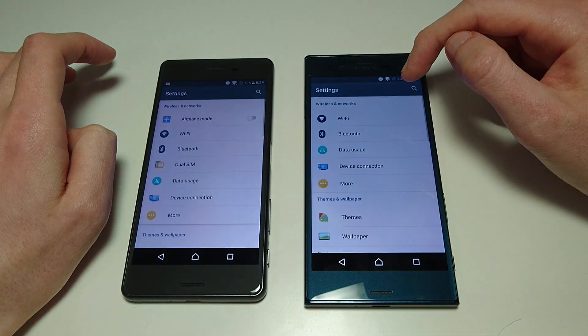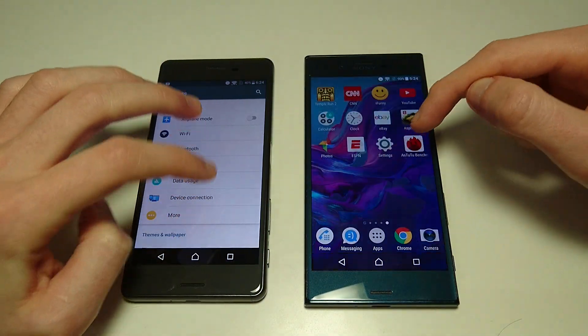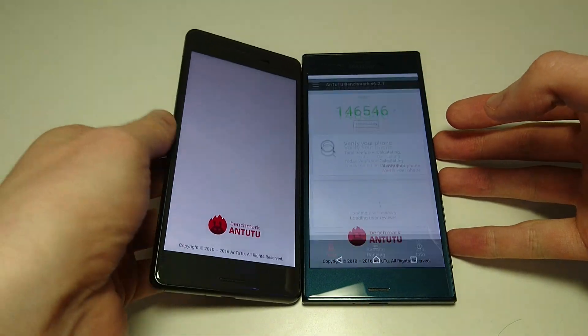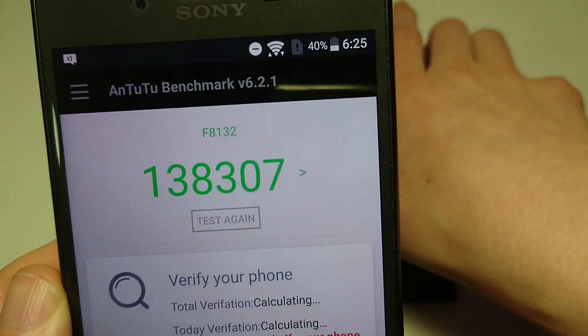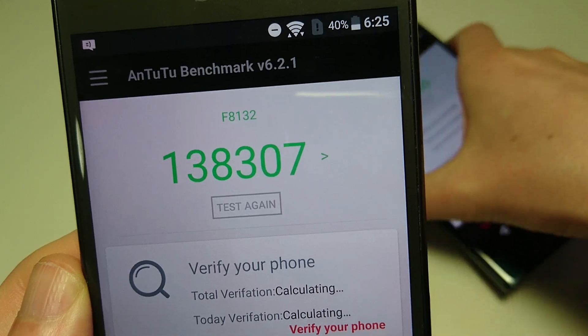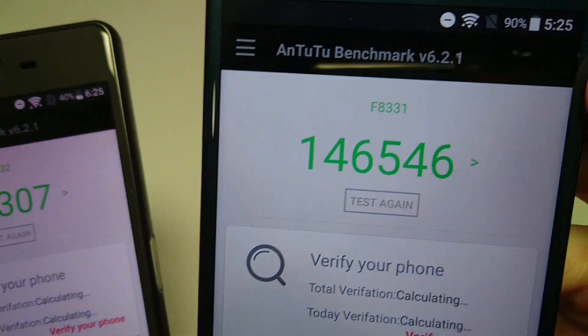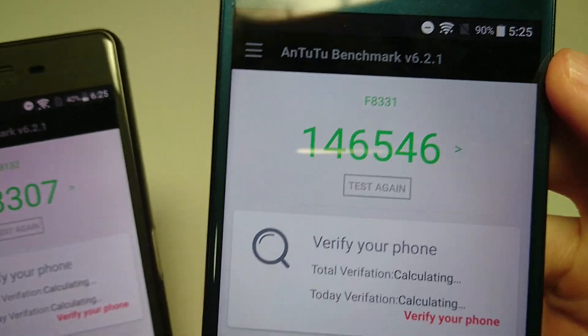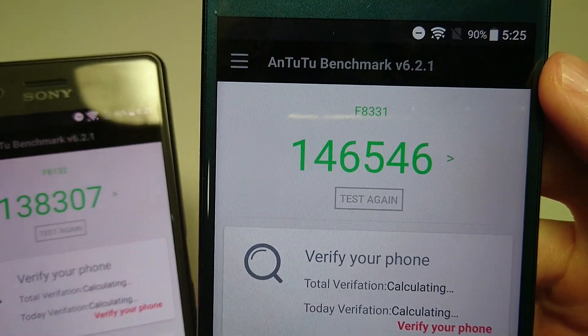Next up is Settings. And into the benchmark — you are going to get better results on the Sony Xperia XZ. You can see the X Performance score of 138,000, and the XZ with a score of 146K. I'll probably do a dedicated video on that benchmark comparison as well.